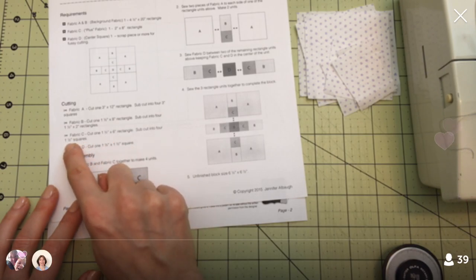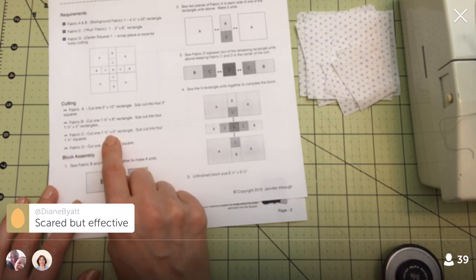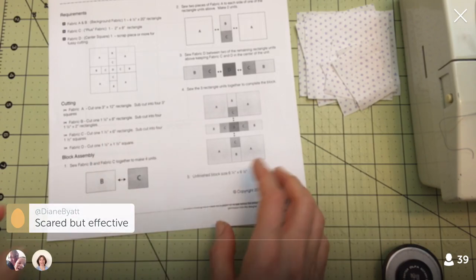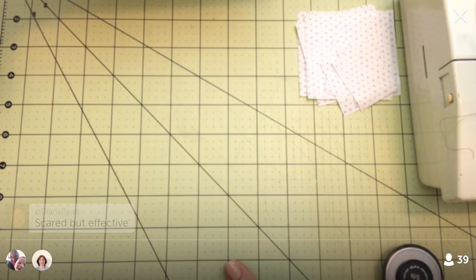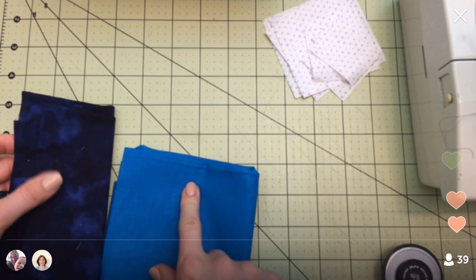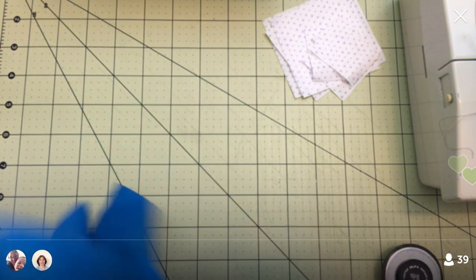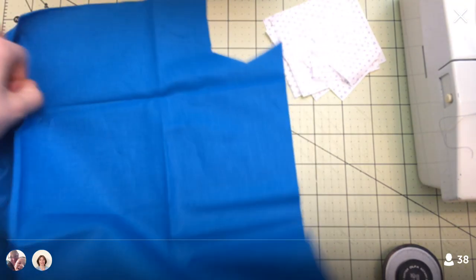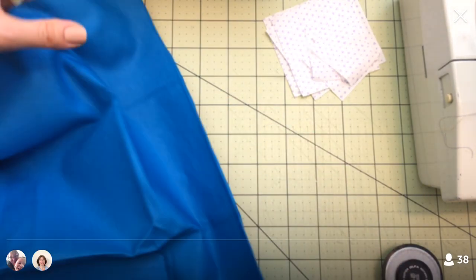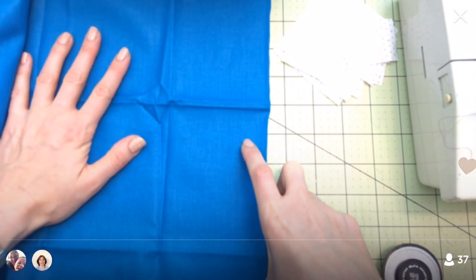We need C pieces — four 1.5-inch squares. So we need about six inches of fabric. I'm going to use this bright blue for the C pieces, and then for D I'm just going to do that tiny little square in the middle. There's a lot of fabric here, no small place to cut — I'll just cut a little piece off and press it first.